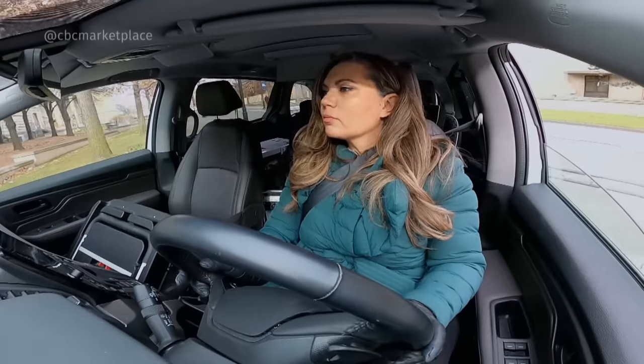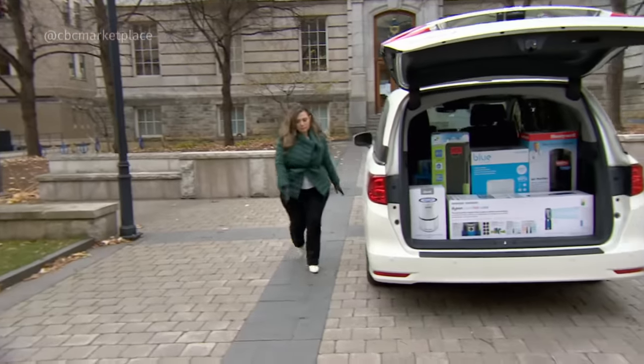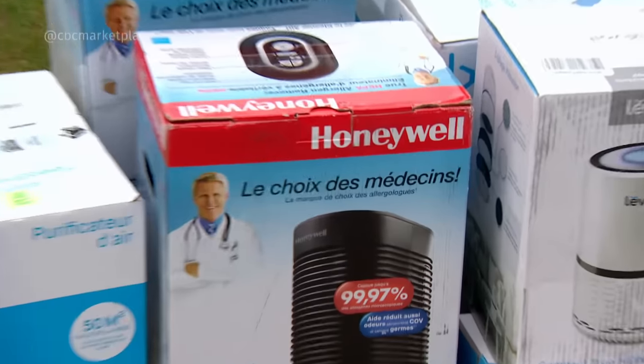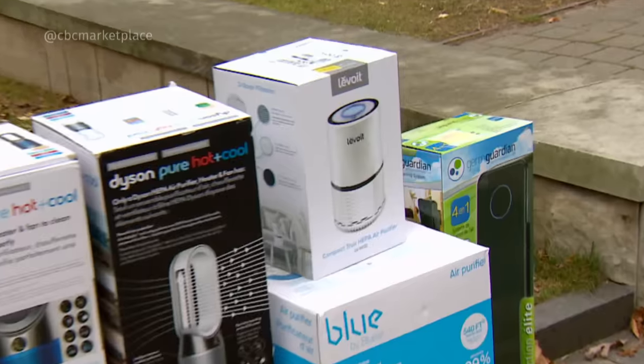We're on a mission investigating your indoor air and testing these five popular air purifiers: Dyson, Honeywell, Blue Air, Germ Guardian, and Lavoie.